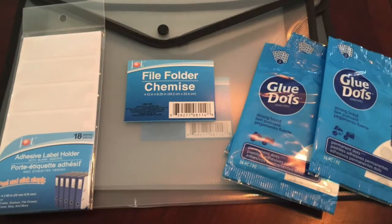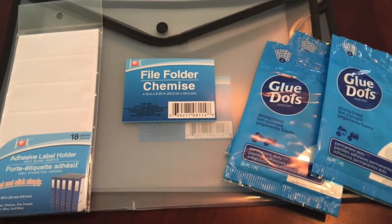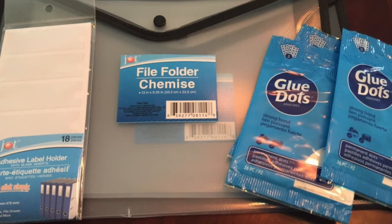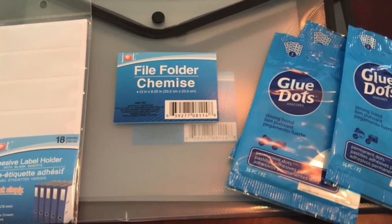I also was in need of some more adhesive label holders. And while I was there I picked up more glue dots and some more of those plastic envelopes to store my projects.